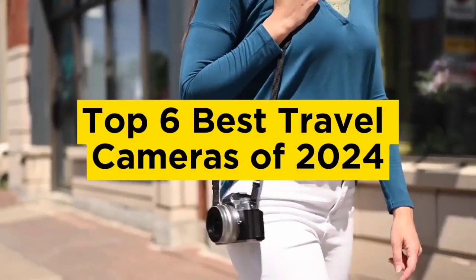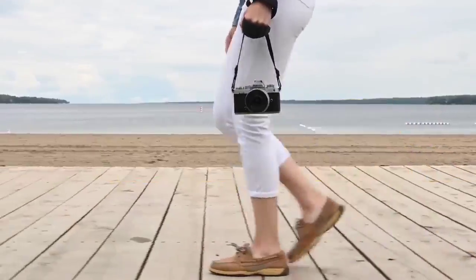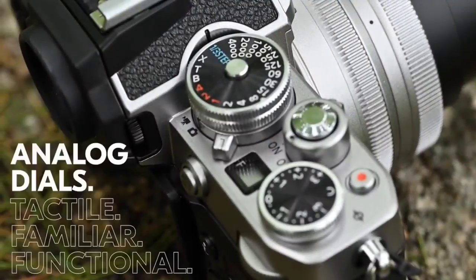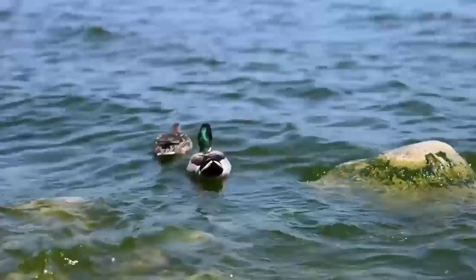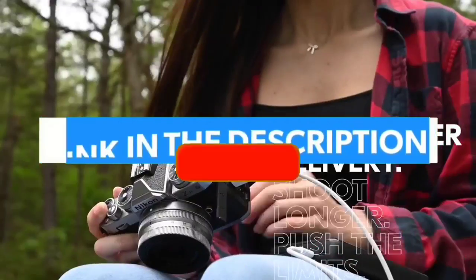Top 6 Best Travel Cameras of 2024. Hello guys, today in this video we are going to help you to find out the best travel cameras in the market. I made this list based on my personal opinion and I tried to list them based on their quality, durability, customer reviews, and more. If you want to see their price and find out more information about them, you can check our links in the description below.